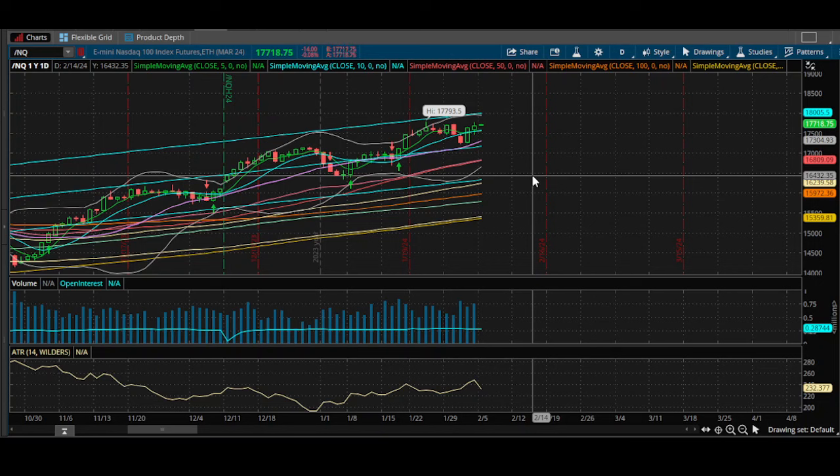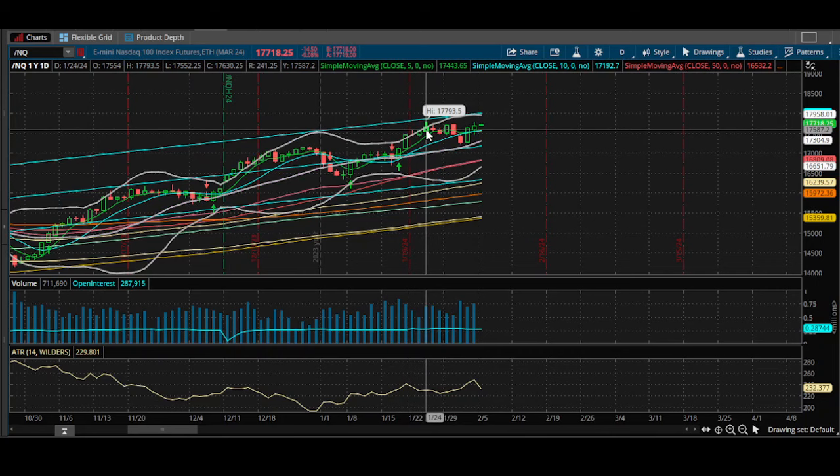The rule of thumb is: as long as price is above the 50-day moving average, stocks are generally more bullish. You want to focus more energy toward the long side, buying dips onto rising support. Once you're below the 50-day moving average, you want to be shorting the pops at supply.